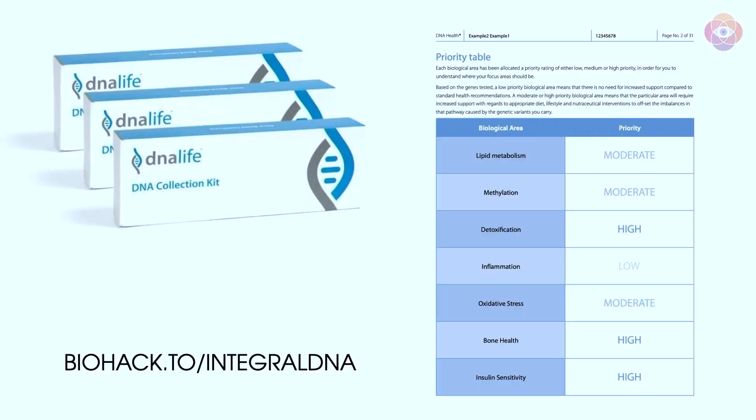There's a new test that we want to tell you about. We just made it available. It's called the Integral DNA Test. It's actually three different tests in one, so it gives you a full understanding of your lipid metabolism, your methylation, your detoxification, the inflammation pathways, oxidative stress, bone health, insulin sensitivity, and a lot of new stuff.